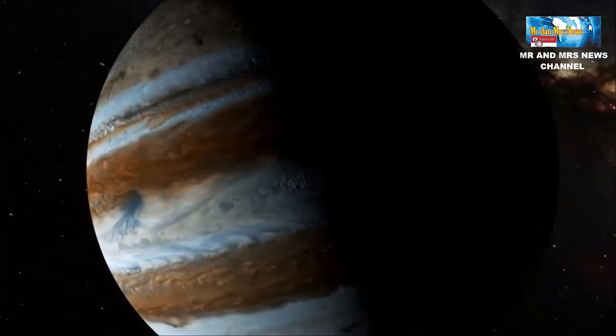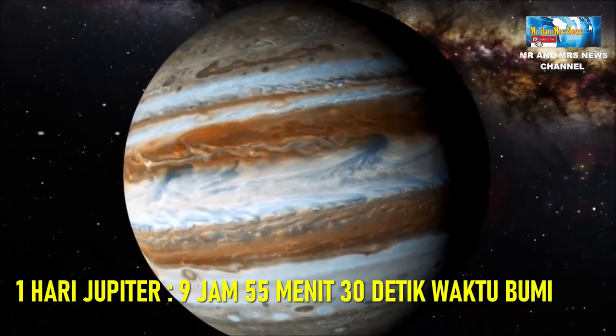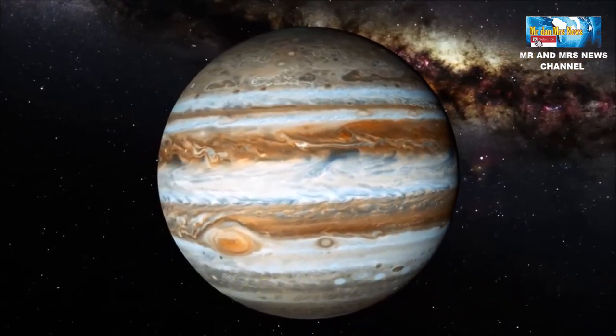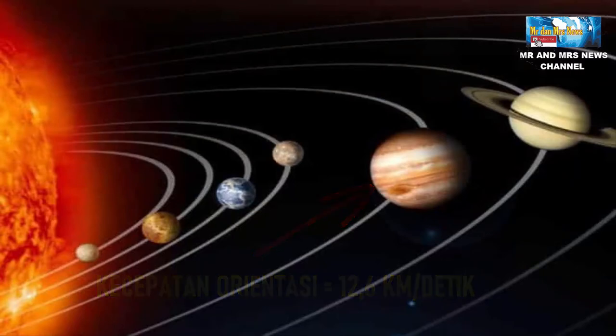Di antara planet-planet lain yang ada di tata surya kita, Jupiter memiliki hari paling pendek, yakni hanya 9 jam 55 menit 30 detik waktu bumi. Dapat disimpulkan, satu hari Jupiter sama dengan setengah hari di bumi. Hal tersebut karena Jupiter memiliki kecepatan rotasi sebesar 12,6 km per detik. Cepat sekali bukan?